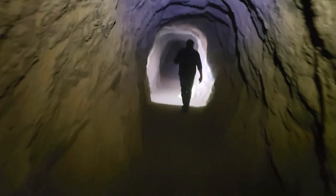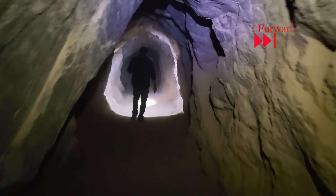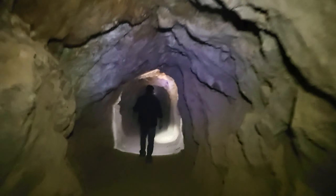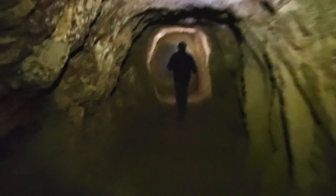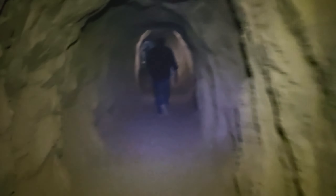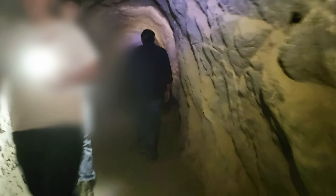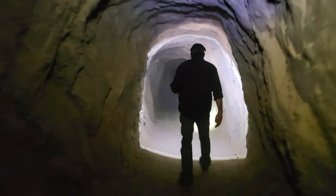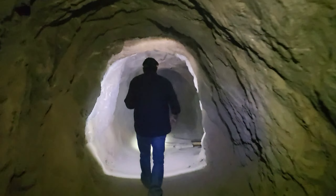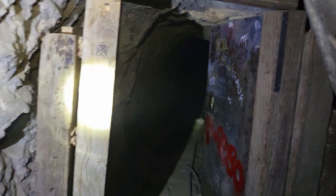There should be a tunnel on the right hand side coming up soon. Again we passed another group of underground explorers making their way through the tunnel. On the right was another branch in the tunnel — it had interesting mine car tracks but didn't lead very far.